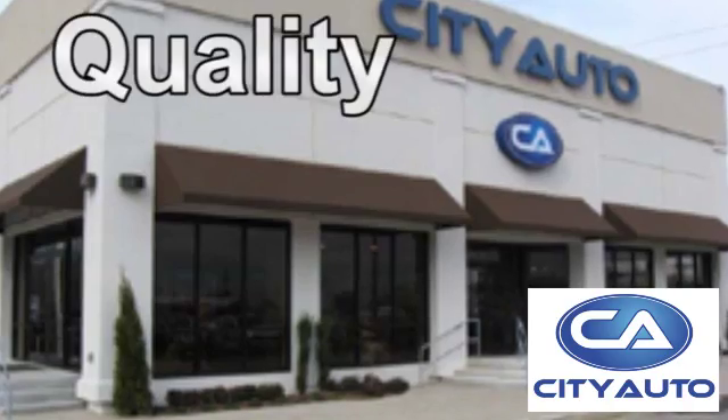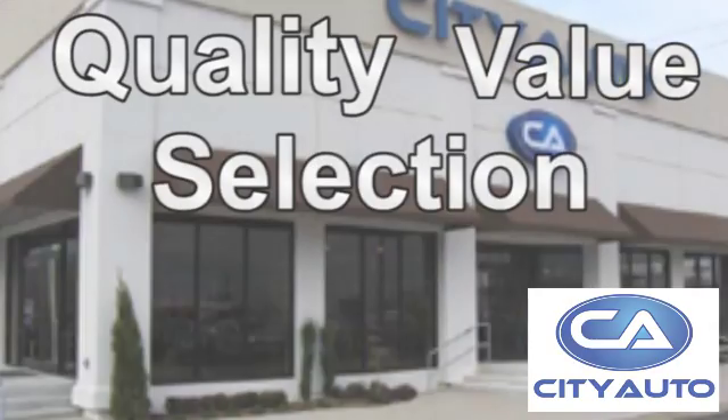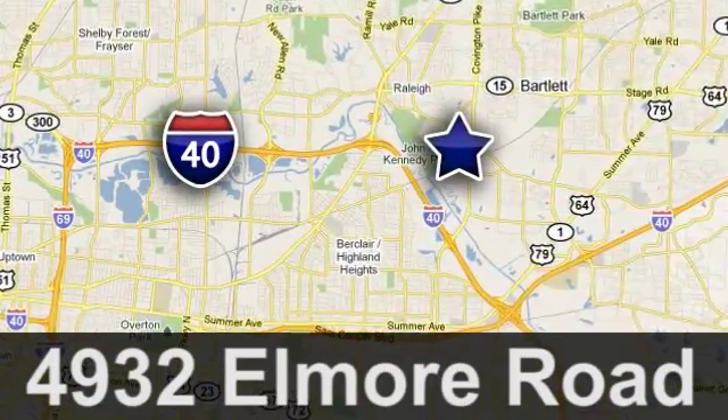Quality, value, and selection. City Auto. Shop where the dealers shop. City Auto — just minutes from anywhere in the Memphis metro area, off I-40 West, off exit 10.